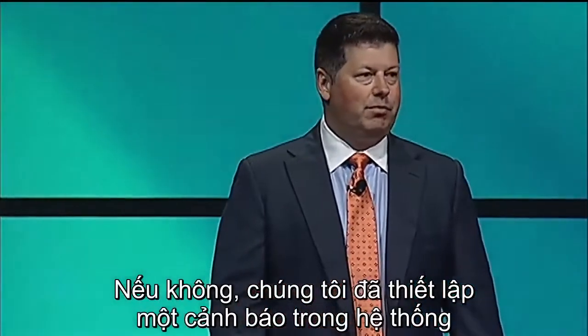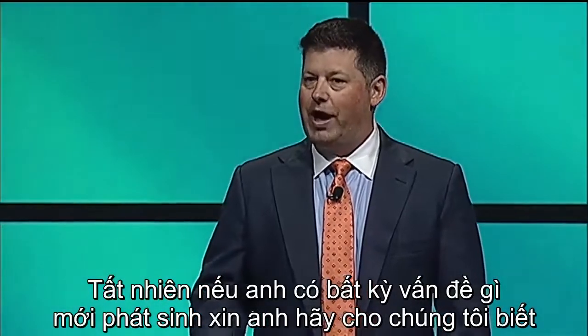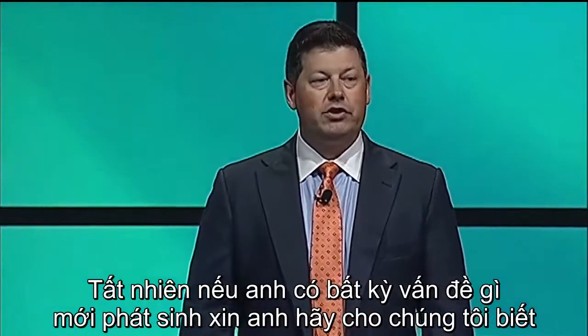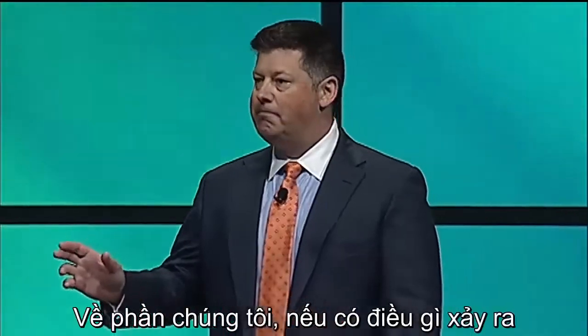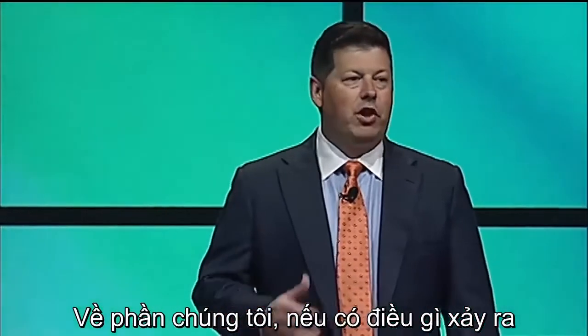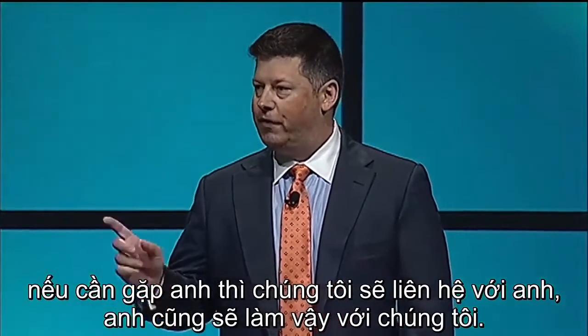'If not, we've already set an alert in our system to check back in with you in the summer months. Of course, if you do have any emergent issues, please let us know and we will schedule you in right away. In the meantime, if something happens on our end and we need you, we will contact you — and the same for you. Thanks and regards, Greg.'